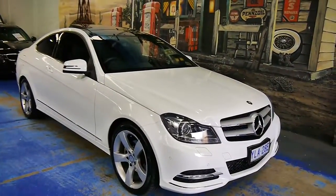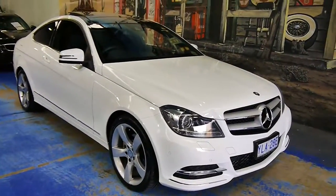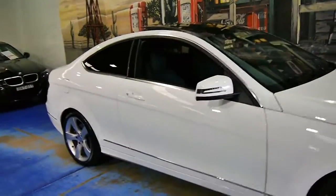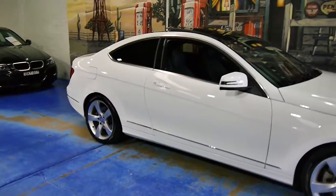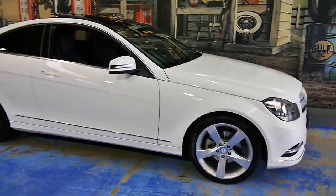Good morning. Very nice little treat for you today. It's a Mercedes-Benz C250 CDI Blue Tech, or Blue Efficiency — forgive my ignorance. It is a 2012, and it is absolutely as new.